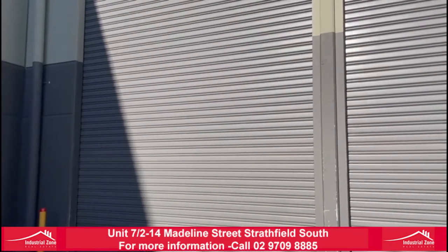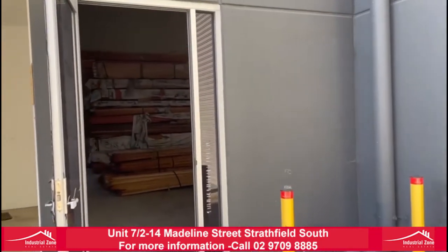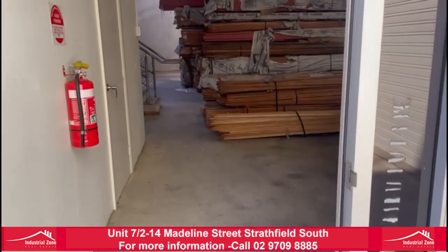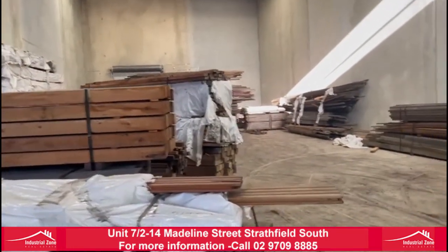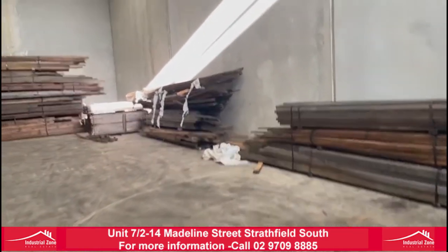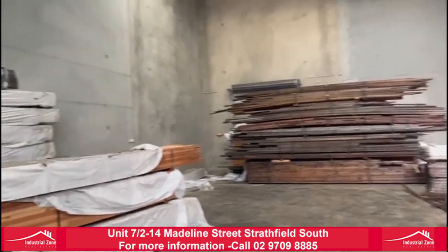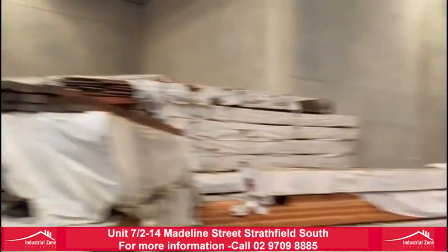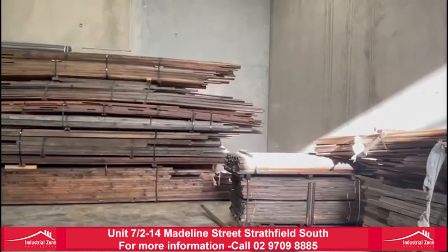Alright guys, Unit 7, 2 to 14 Madeline Street, Stratford South. We have our warehouse component — a total building area of 434 square metres, with 400 square metres of warehouse. We also have 2 roller doors and an outdoor courtyard.